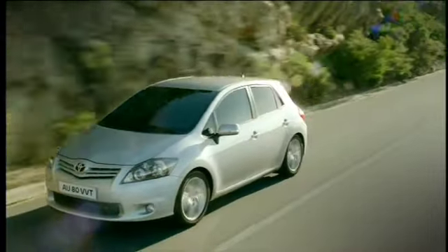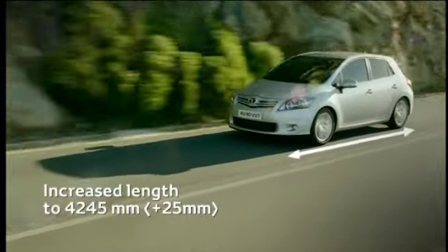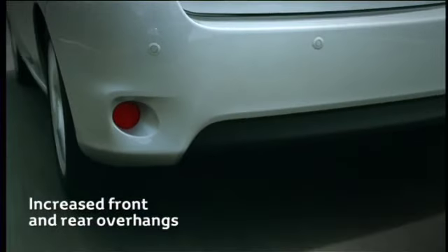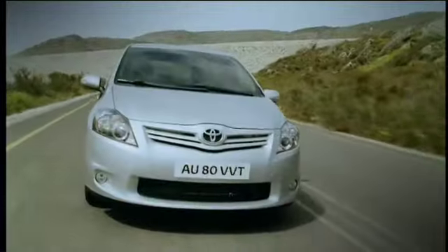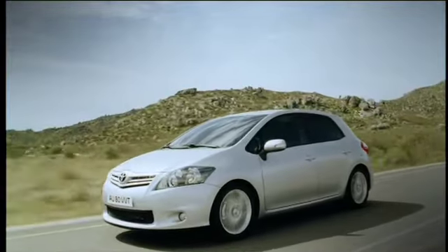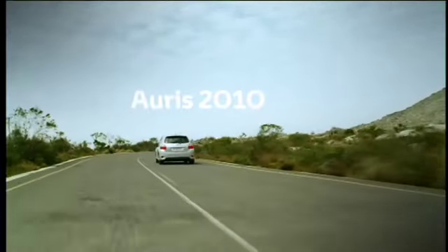As a result of these design changes, the overall length of the ARIS 2010 has increased. The restyled bumpers have slightly lengthened both the front and rear overhangs. The ARIS 2010 combines a more dynamic, sophisticated and appealing exterior design with higher perceived interior quality.